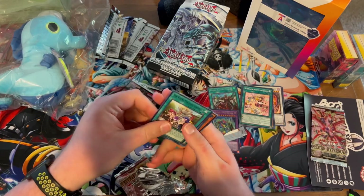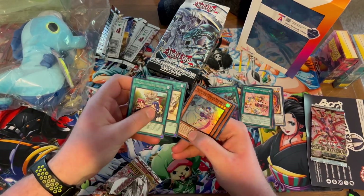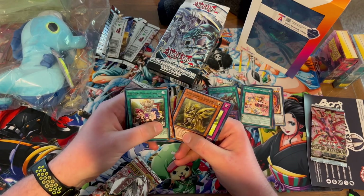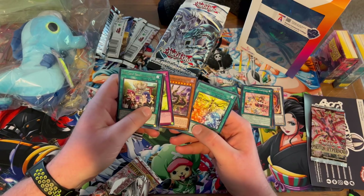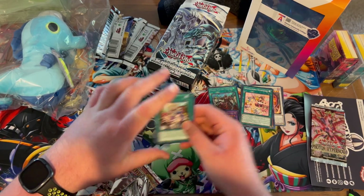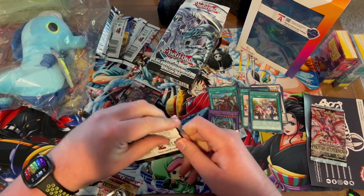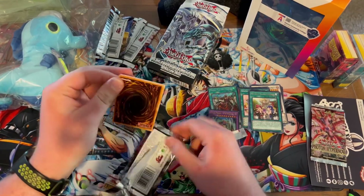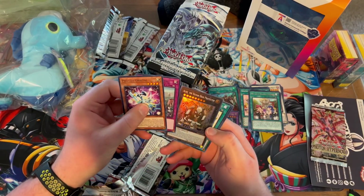If you guys are curious where I got the playmat — the One Piece playmat — I also got that on inkending.com. It costs about 35 bucks and you get to use any image on the internet you want. You could go for your favorite anime, something really risqué and weird, or just a picture of your favorite animal. I have about five of them now — six actually, with one coming in the mail soon.